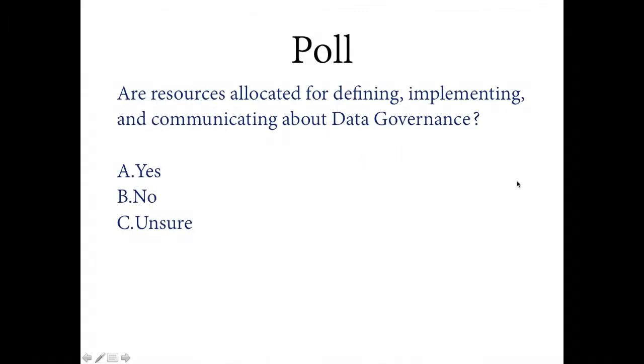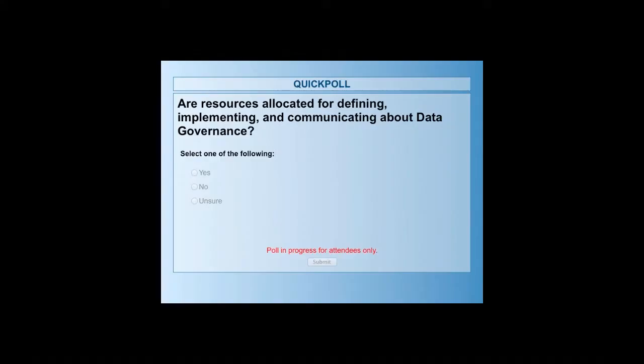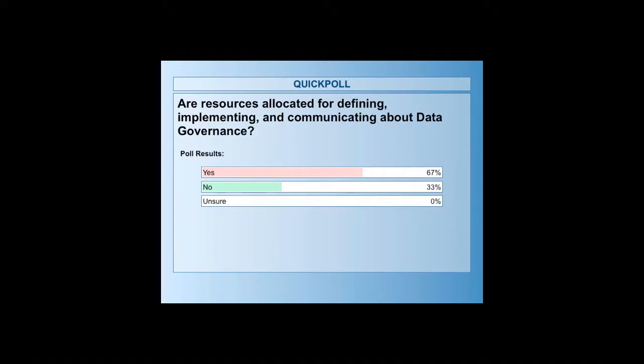We're launching another quick poll: are resources allocated for defining, implementing, and communicating data governance in your organization? Results show 67% of attendees said yes and 33% said no. That's about right — a lot of organizations do have resources allocated. But what we're finding is that getting projects completed and moving ahead is where some clients have been struggling.